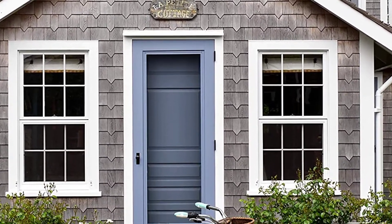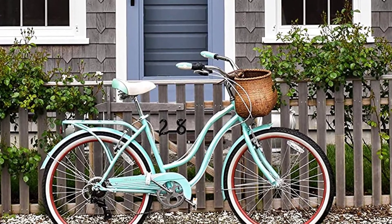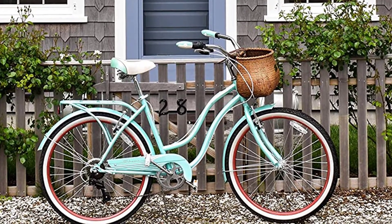Positive features of this product: 7 speeds to easily tackle any climb, quilted seat with springs for extra comfort, and matching fenders and rear rack included.